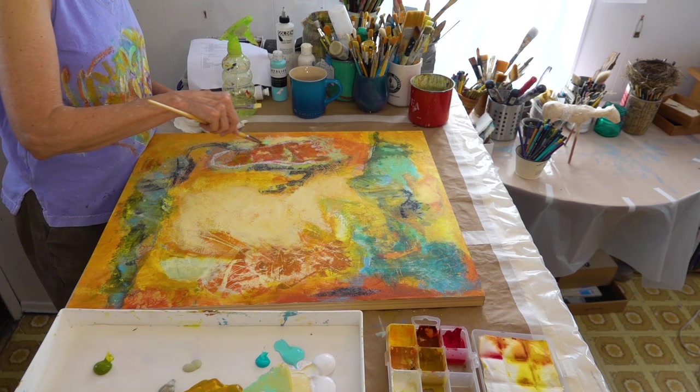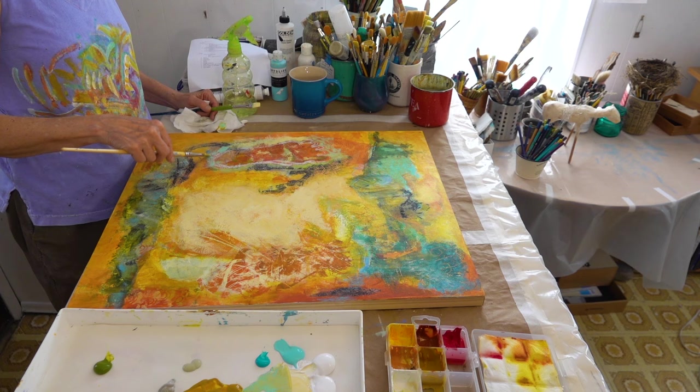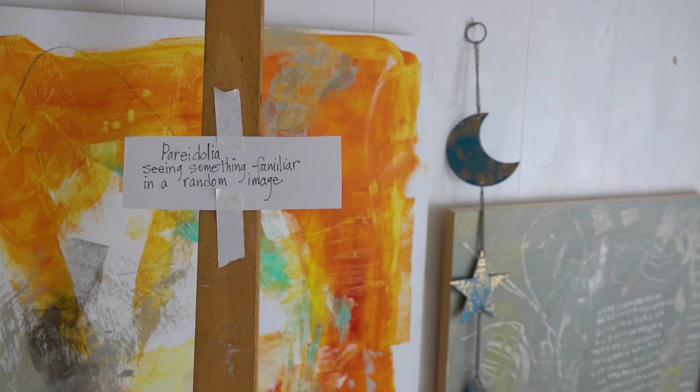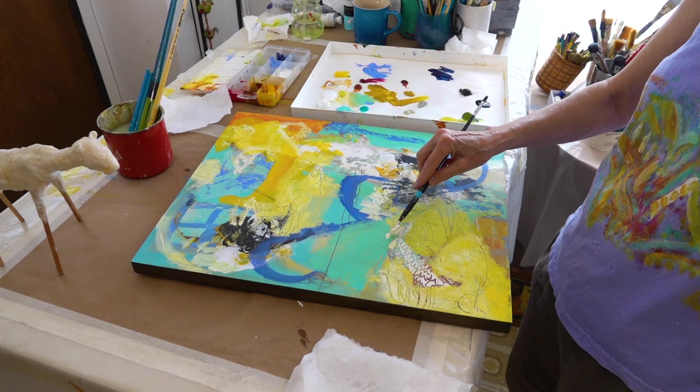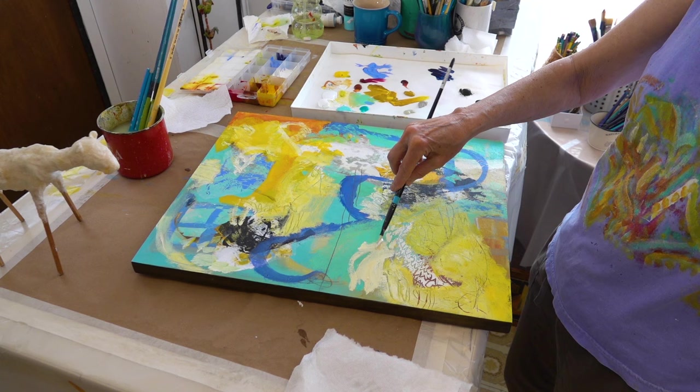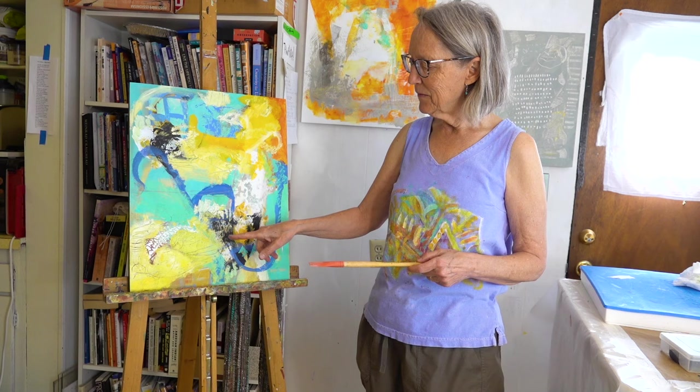I'd been using this concept or this way of painting for a long time before I found the word pareidolia, and it was so wonderful because I thought, oh, there's actually a word for what I'm doing. It was because my friend Ruth Armitage, an artist in Portland — someone wrote an article about her around this concept and she put it in her newsletter, and I thought, pareidolia, huh.